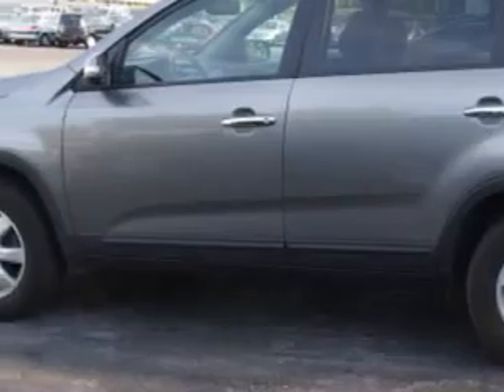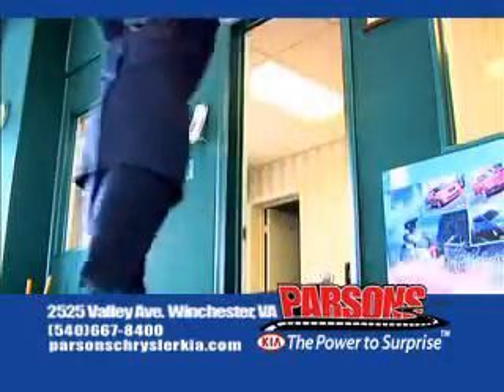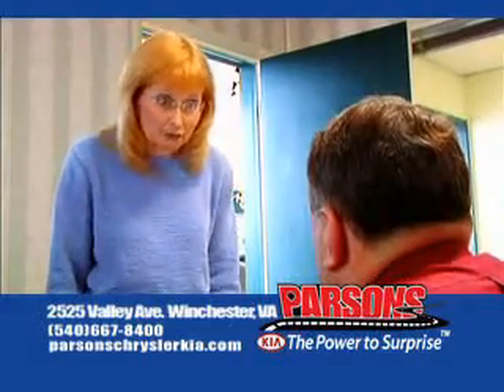Check out this titanium silver 2011 Kia Sorento LX, equipped with a 4-cylinder engine and an automatic transmission. Enjoy this great SUV with features like cruise control, tinted glass, driver's side airbag, passenger's front airbag, anti-lock braking system, alloy wheels, vanity mirror, day-night lever, keyless entry, courtesy lights, and much more. Enjoy the drive and have peace of mind in this 2011 Kia Sorento. See us at Parsons Kia today.